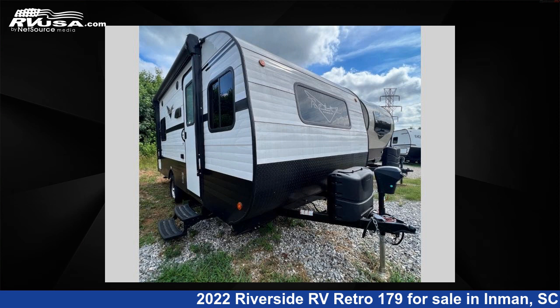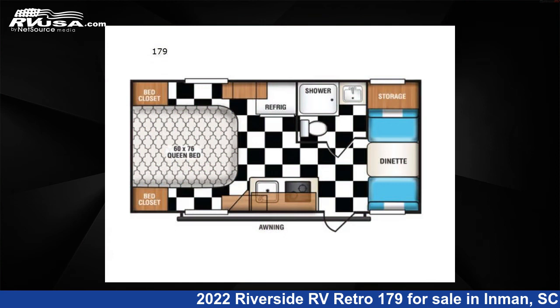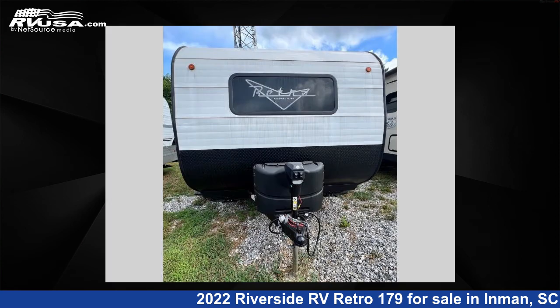This 2022 Riverside RV Retro 179 is a travel trailer RV. It is located in Inman, South Carolina, 29349 and is offered for sale by Optimum RV, Inman.